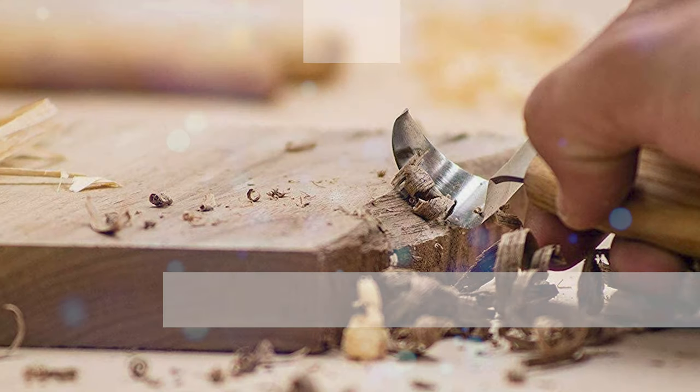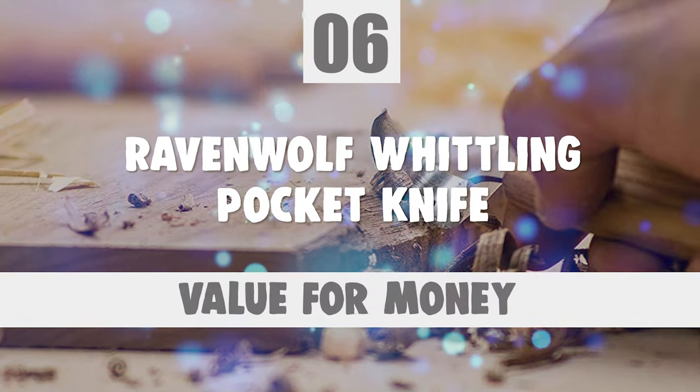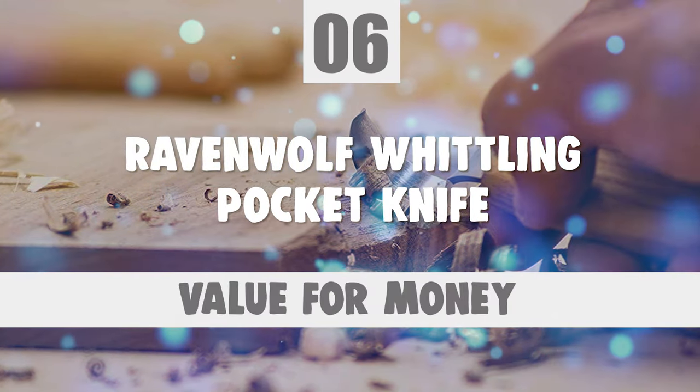Now, let's take a look at this beautiful knife that gives a great value for money. Number 6: Ravenwolf Whittling Pocket Knife.